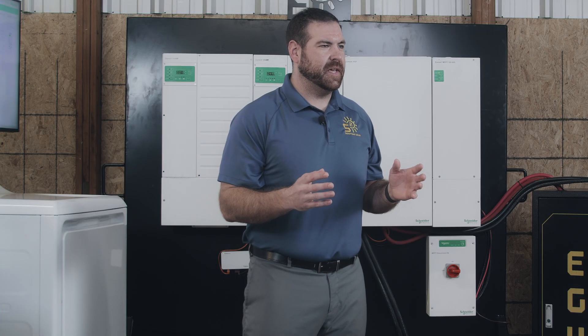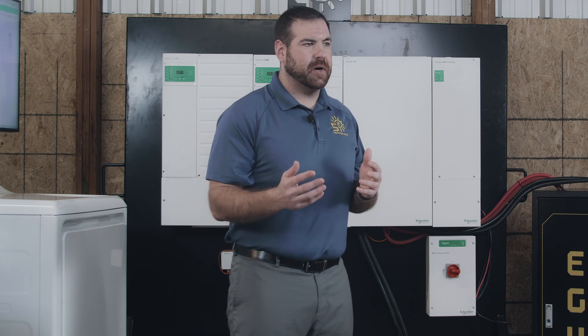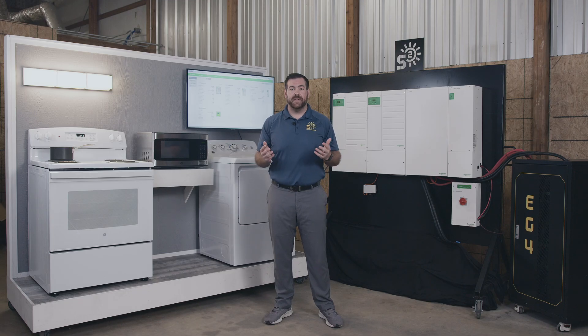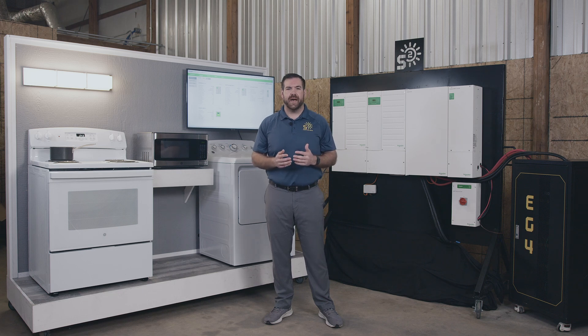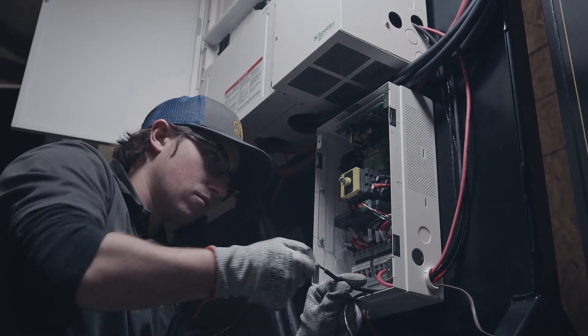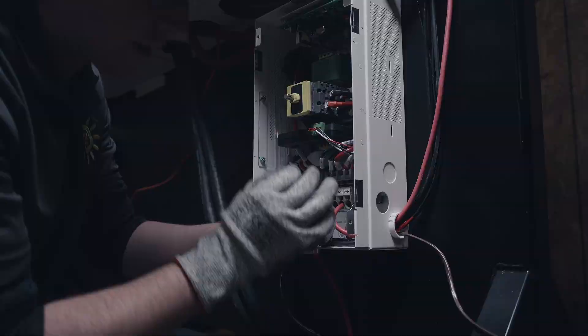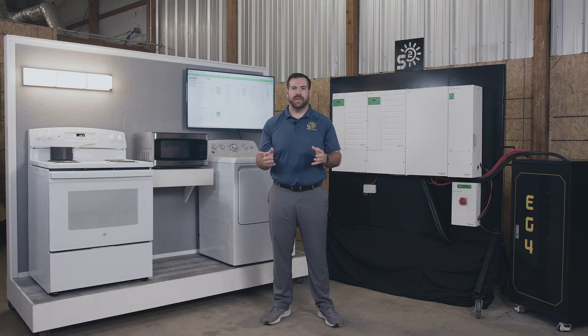If someone told you you could purchase a vehicle that would require no oil changes, no gas refills or charging, and no new tires for the next 15 plus years, wouldn't you be interested? Well that's what you're getting when you buy a Schneider. With the top-of-the-line components that go into building the Schneider equipment and accessories, the XW Pro package is as reliable as it gets. Thanks to Schneider's commitment to quality, this setup can save you hundreds if not thousands of dollars in the future on installer fees, maintenance fees, and equipment fees.